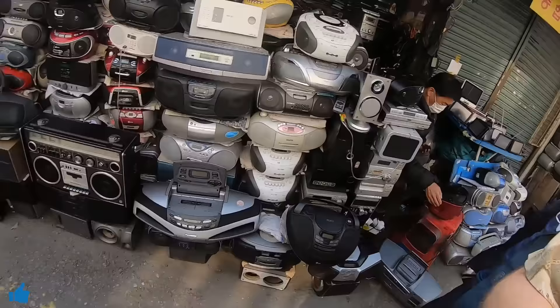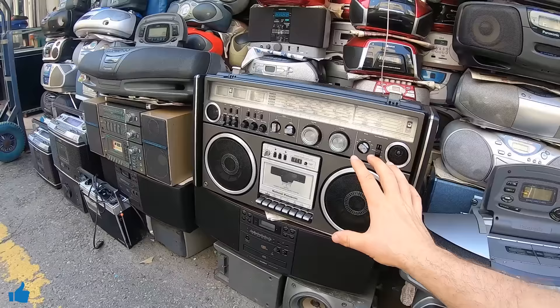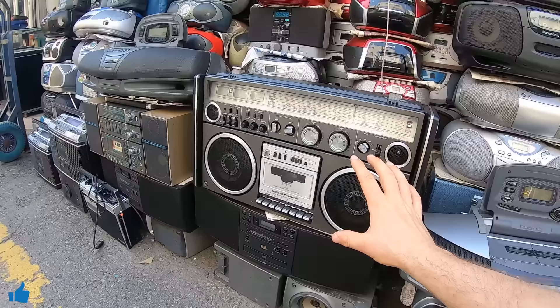Playing some bangers. National Panasonic — look at the size of this. If you were to resell this in England it would be worth so much money. Wow, this is heavy.